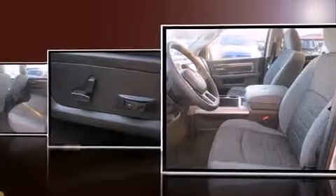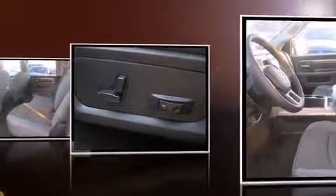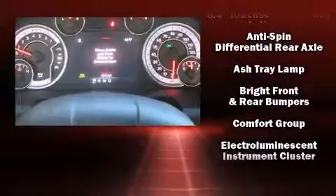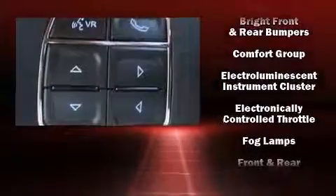This model accommodates 5 passengers comfortably and provides features such as delay off headlights, a tachometer, variably intermittent wipers, a rear step bumper, a heated steering wheel, turn signal indicator mirrors, and cruise control.